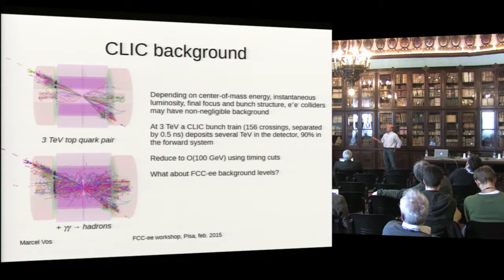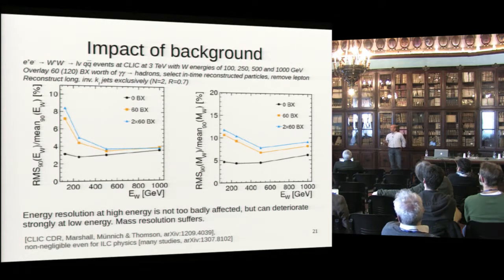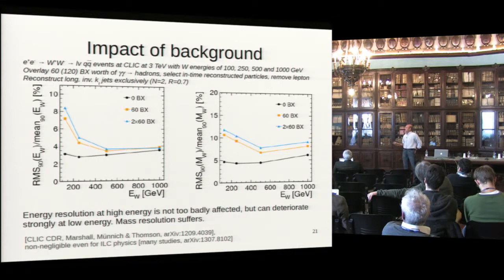Ninety percent of this background is in the forward system. It can be reduced to about 100 GeV by applying a set of timing cuts. But it still has a non-negligible impact on everything we do with jets. The black line shows no background at all, and injecting large numbers of background events on top — even using a hadron collider algorithm to limit the impact — significantly degrades the energy and mass of the W boson reconstructed.